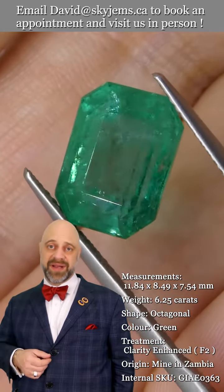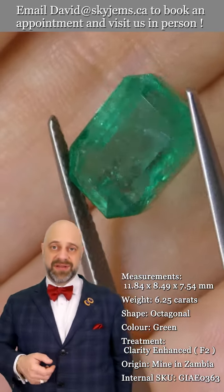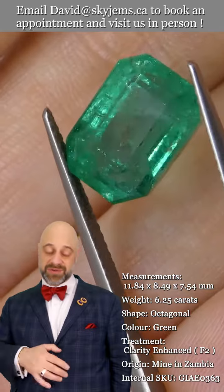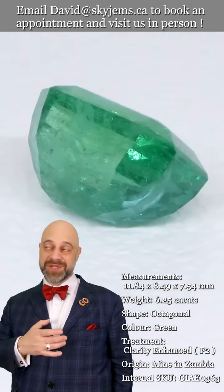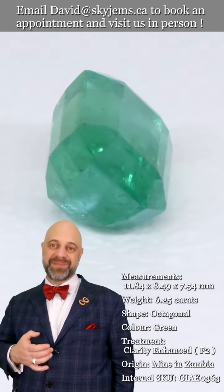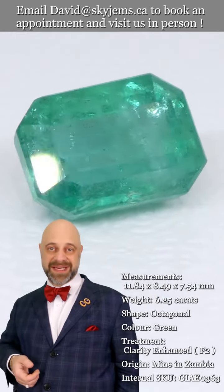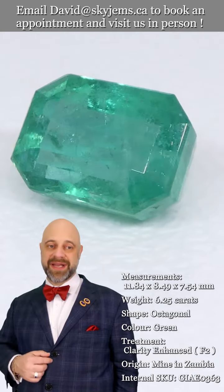That is why we have a 30-day no questions asked money back guarantee, if you're concerned that the gem's not as beautiful in real life as it is in the photos and videos — which I promise is much more beautiful in real life. Emeralds in particular photograph and video poorly, so it's much more beautiful in real life. But even if you get it and it's not what you expected, not a problem at all — 30-day no questions asked money back guarantee.